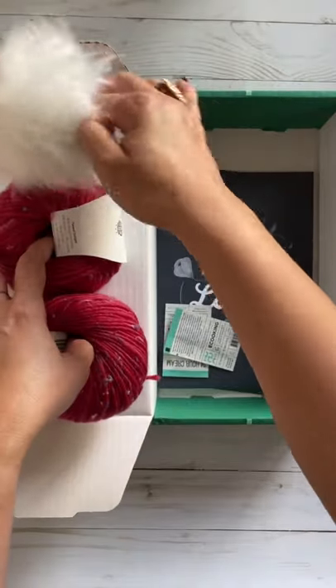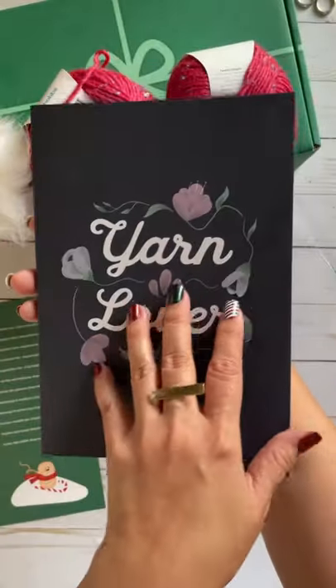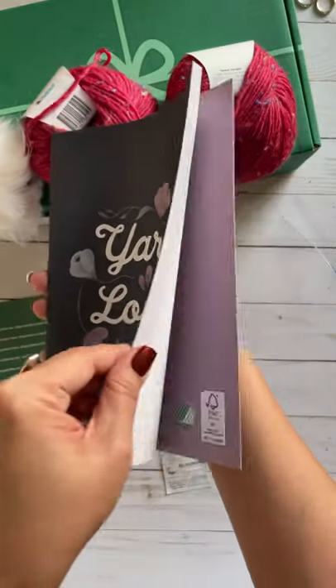That means I need to make a hat, right? There's a cute notebook here, Yarn Lover — perfect for drafting your next project and taking notes.